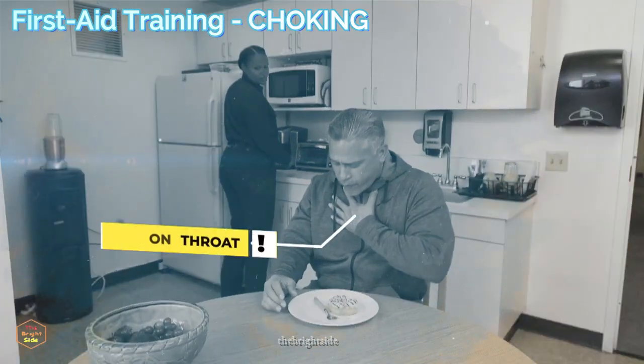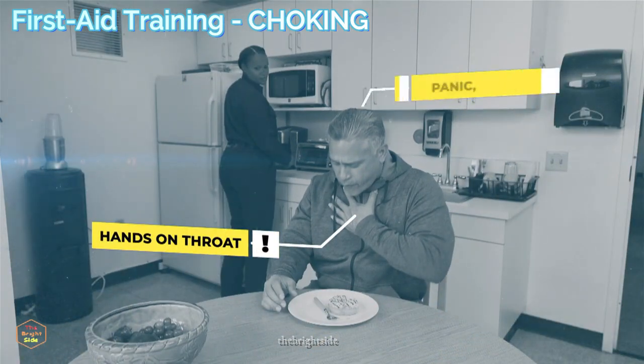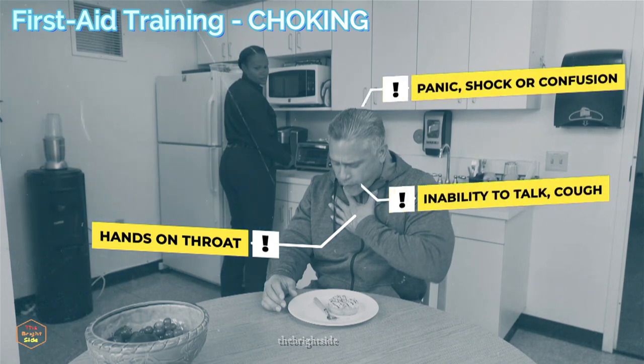The most common signs someone is choking: one or both hands clutched to the throat, a look of panic, shock, or confusion, and inability to talk or cough.